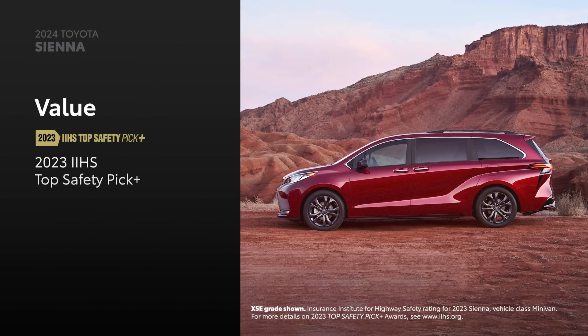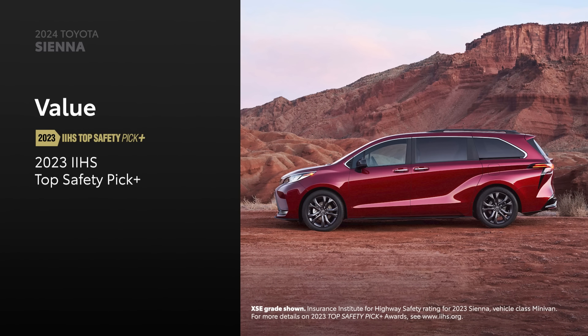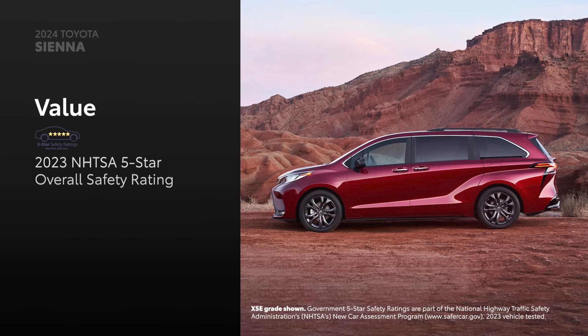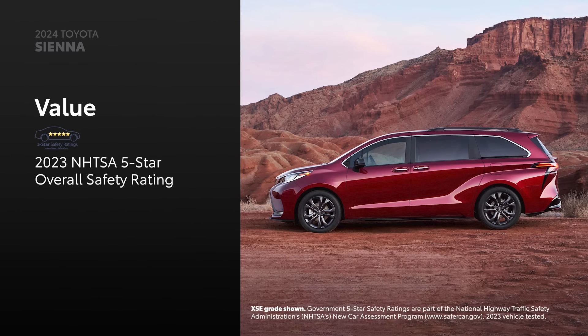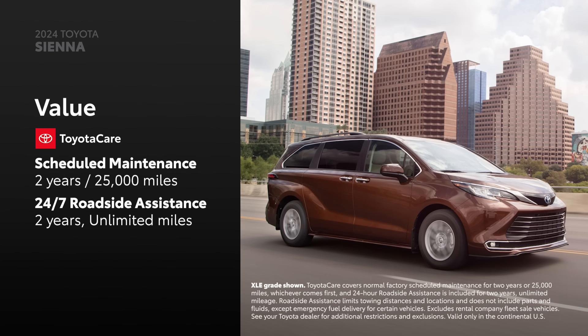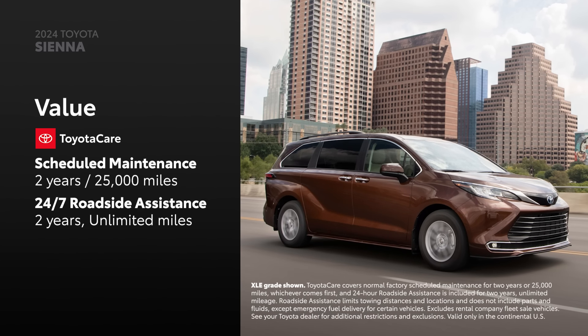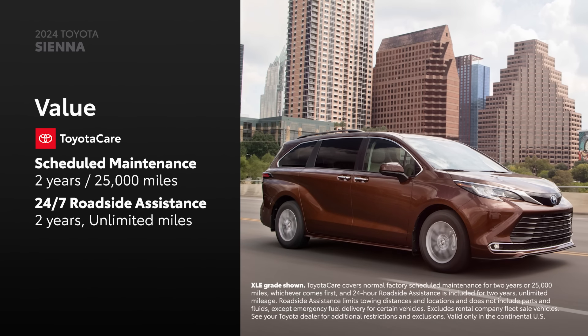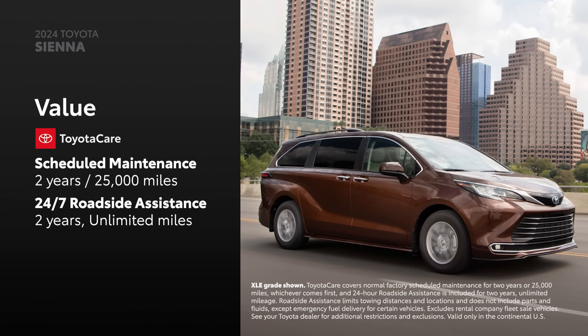Sienna proudly proclaims being recognized as an IIHS Top Safety Pick Plus. It's also a recipient of NHTSA's five-star overall safety rating. Every Sienna includes ToyotaCare, which provides two years or 25,000 miles of scheduled maintenance, whichever comes first, as well as two years of unlimited mileage 24-hour roadside assistance.